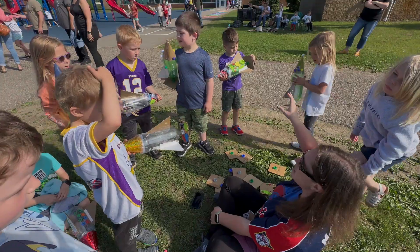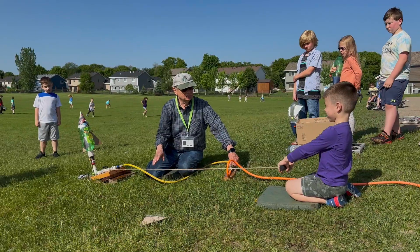All right, this is super exciting. Our STEAM kids, K through five, have partnered up with a community member, Mr. Mad Science.